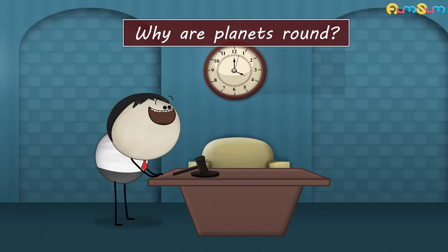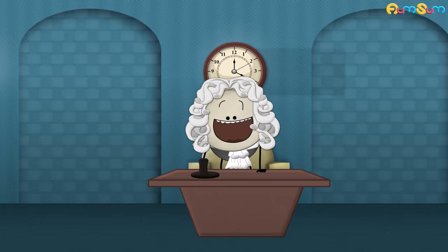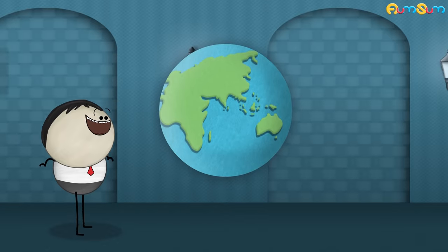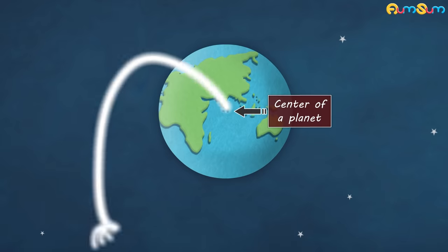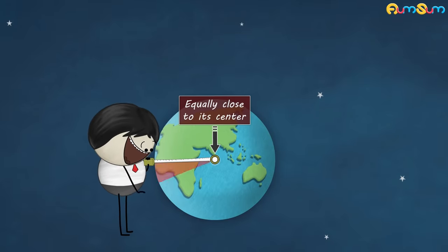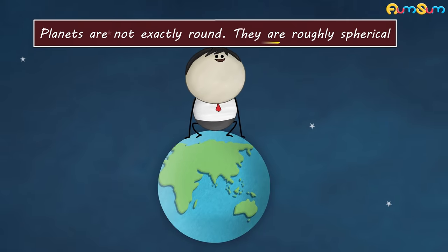Why are planets round? Planets are round because of the force of gravity. Gravity acts as if it originates from the center of a planet and pulls each point of the planet towards it. Hence, the only way for everything on the surface to be equally close to its center is to form a round shape. However, planets are not exactly round — they are roughly spherical.